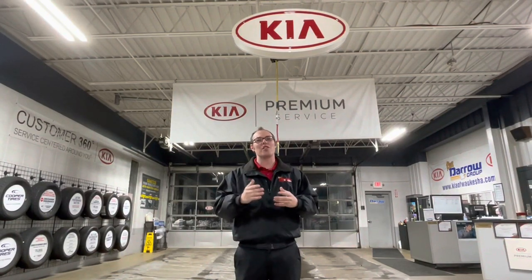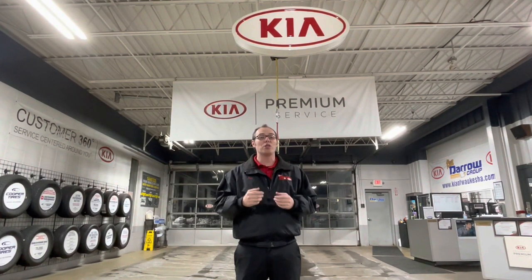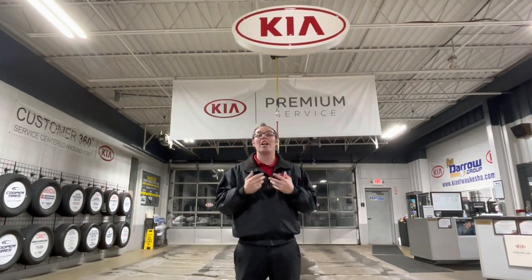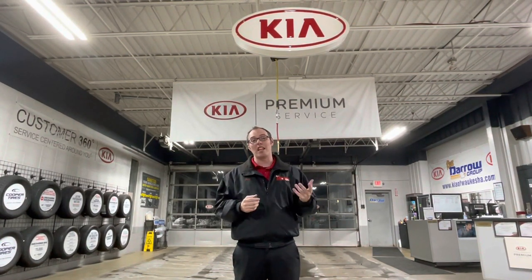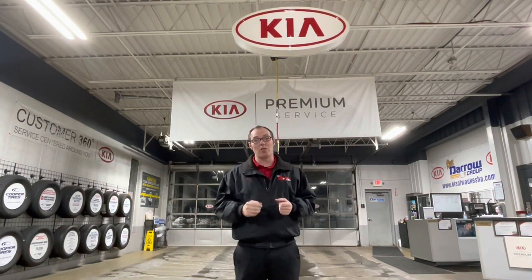Hi, my name is Jacob Pavlich, the Assistant Service Manager here at Rostero Kia, Waukesha. We're proud to roll out the Kia Full Synthetic Oil Change Program. We are now offering full synthetic oil changes for our everyday oil changes — best deal in town at $44.95. That is a big discount from the standard $59.95 and only $5 more than the standard oil changes.